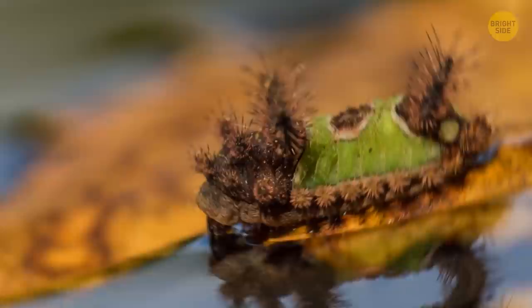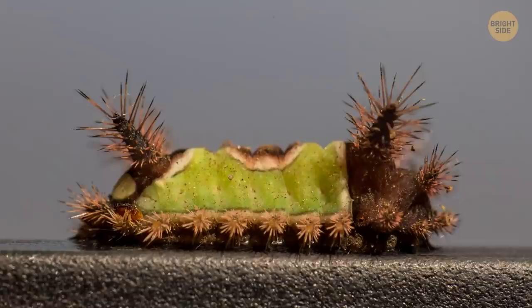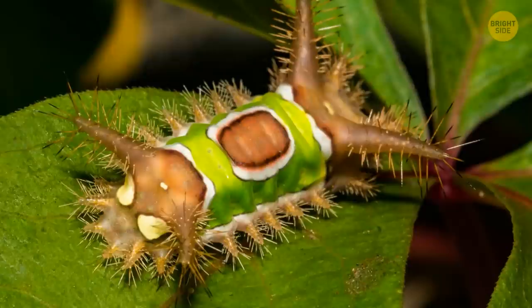The saddleback caterpillar's name is also quite telling. It looks like some creature from another planet with a bright green saddle over its back. And the saddle is, sadly, the only safe part to touch. The spines all over the rest of its body are sharp and highly poisonous — if you want to give it a tap, make sure you don't touch anything else.